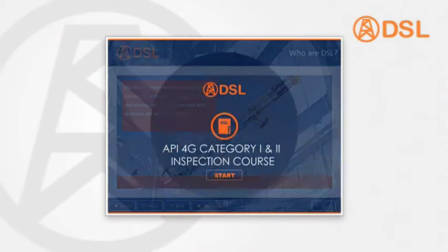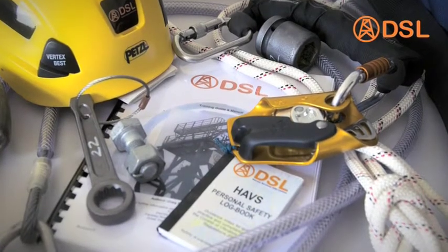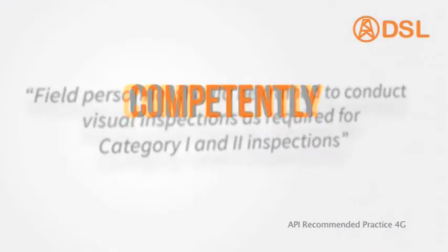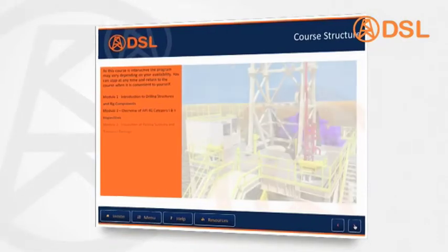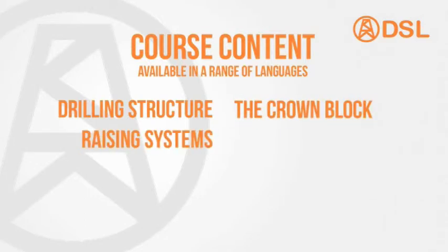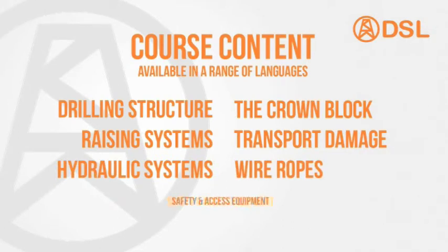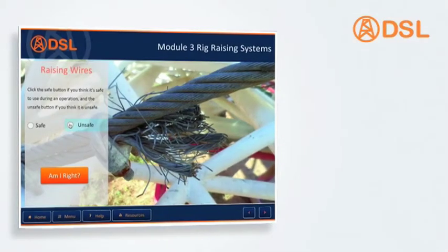DSL's drilling structures inspection training course will equip your drill crew with the knowledge and skills to undertake API 4g category 1 and 2 visual inspections of the drilling structure and its associated accessories, as recommended in API 4g, competently and correctly. Available in a convenient modular e-learning format, the course examines the key inspection areas: drilling structure, prime block, raising systems, transport damage, hydraulic systems, wire ropes, and safety and access equipment. The interactive course has built-in tests and certification to prove that knowledge has been absorbed.